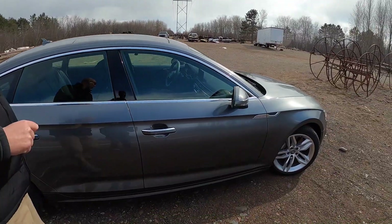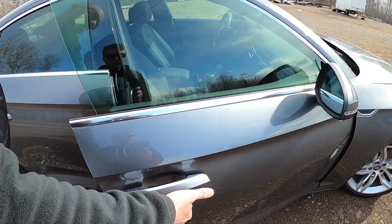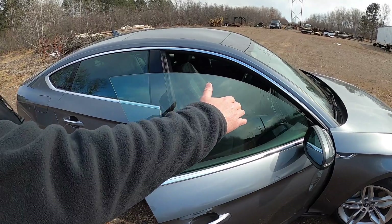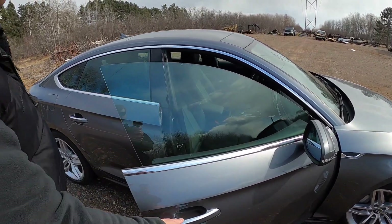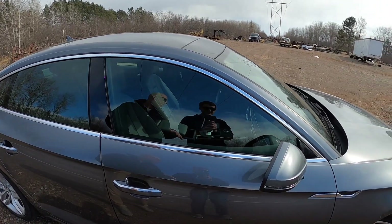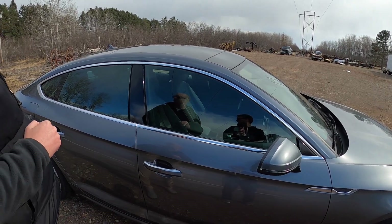Next favorite thing: door handles. What are they doing? Take a look at this — they lift up like a Porsche. Just like a Porsche. And then because we have a frameless window, it goes up and down. No wind noise, because it's an Audi. I am a huge Audi fan. I love Audis. Huge, huge Audi fan.